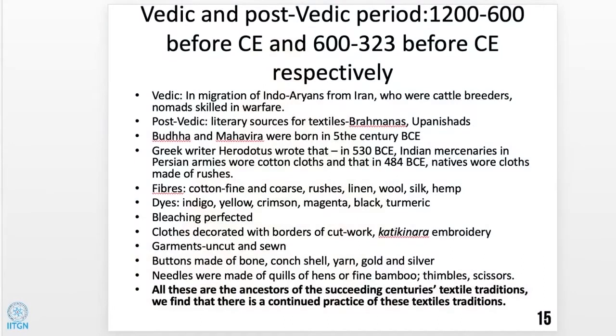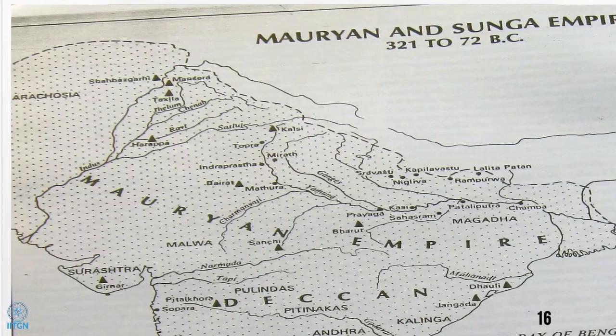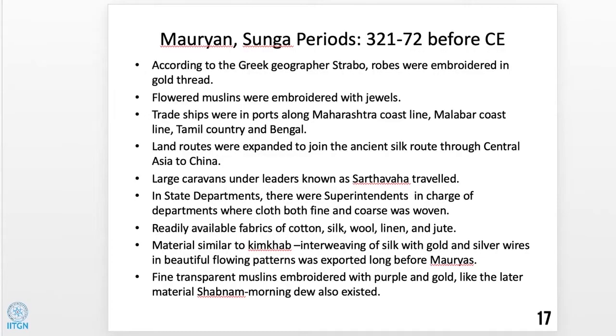Material similar to kimkhab — the interweaving of silk with gold and silver wires in beautiful flowing patterns — was exported long before the Mauryan period. Kimkhab originally had a cotton warp, with one cotton weft thread and a second thread of zari — gold or silver. Fine transparent muslins embroidered with purple and gold were like the later material shabnam, meaning 'morning dew.' The four primary colors used formed a set that continued across empires and ages. Red came from safflower and madder; blue from indigo. Washermen were also dyers, called rajakas, and this community continued with the profession down the ages.